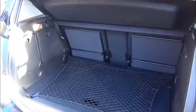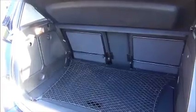The Meriva benefits from a large boot area with underfloor storage, fold-down rear seats, side compartments and a fold-away parcel shelf.